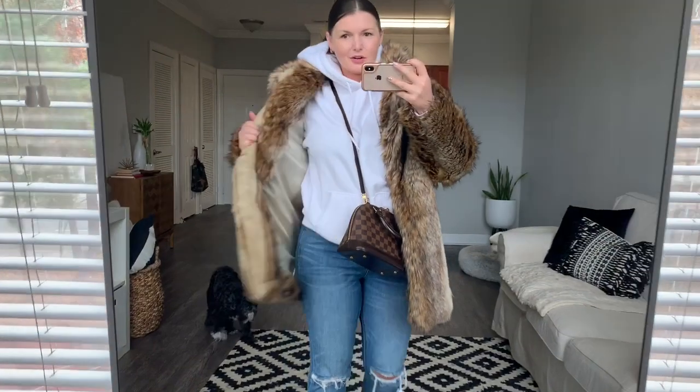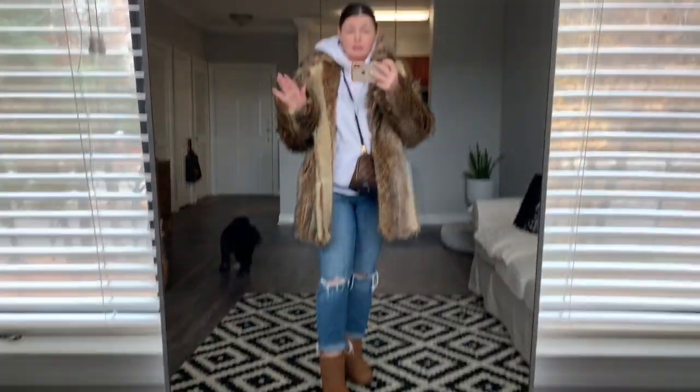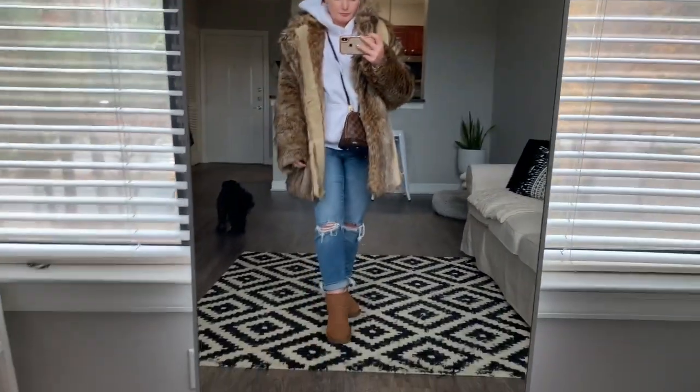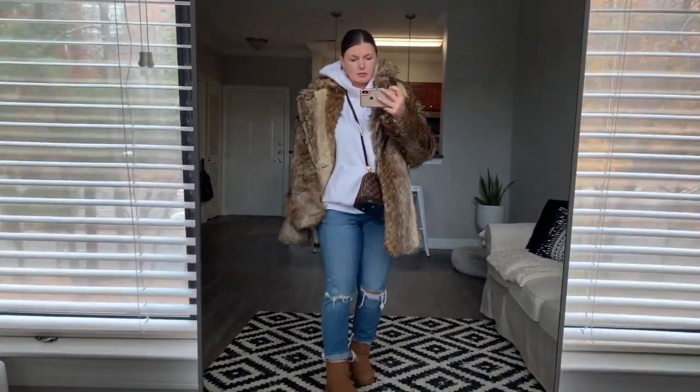And now we have our fur coat thrown over. If you are as casual and extra as I am, this is for you. This is definitely good for running errands, shopping — whatever you want to do on a Saturday when you don't feel like getting dressed. You throw on the coat, and the coat and the boots alone are going to keep you warm. You might need some earmuffs, but super casual, chic and elevated at the same time.